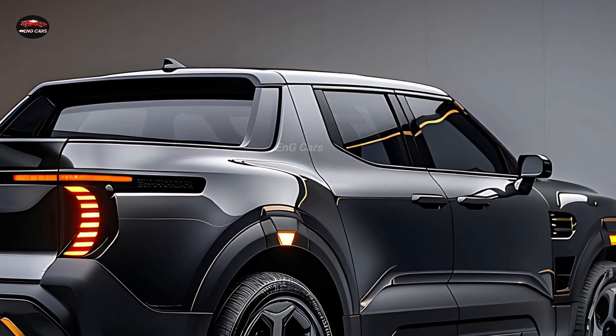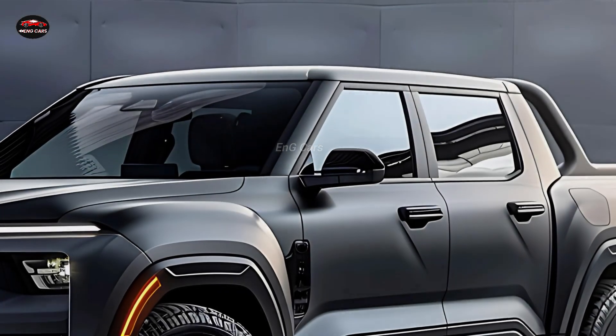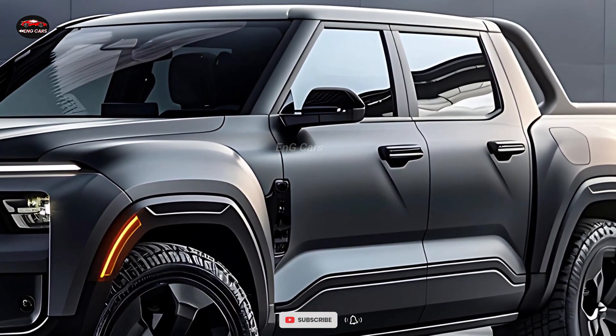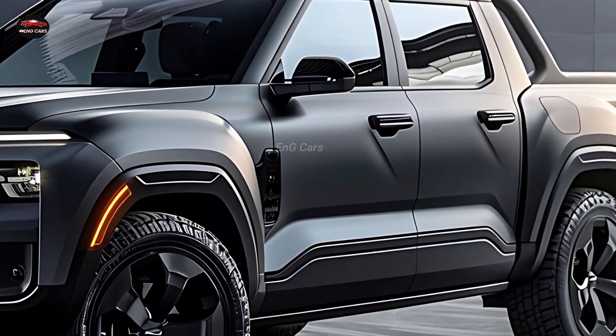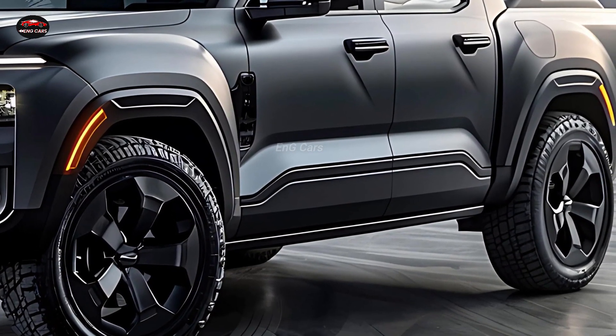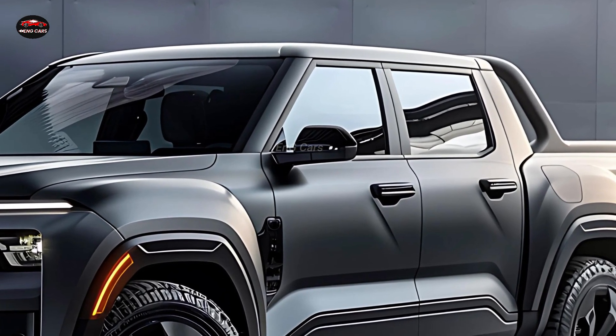The 2025 Fiat 500 pickup carries on the brand's reputation for unique design. With a tough edge befitting a pickup truck, the exterior keeps the distinctively rounded shape of the Fiat 500. Ideal for individuals residing in congested metropolitan areas, the compact yet practical cargo bed offers sufficient room for city-based chores.